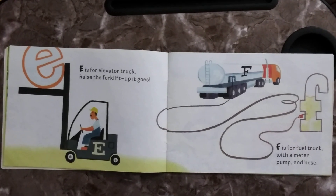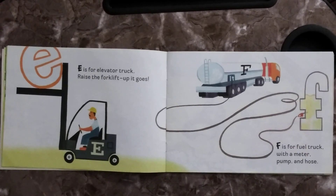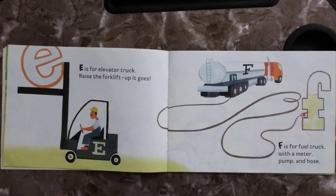E is for Elevator Truck, raise the forklift, up it goes. F is for Fuel Truck, with the meter, pump and hose.